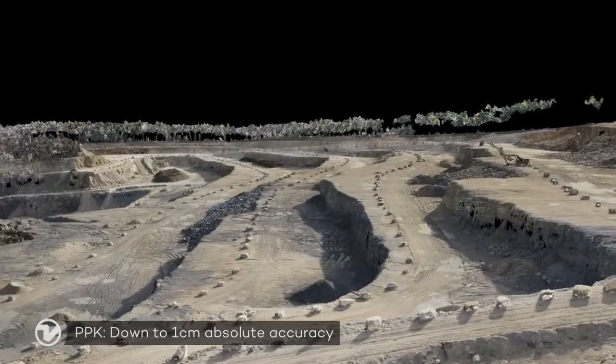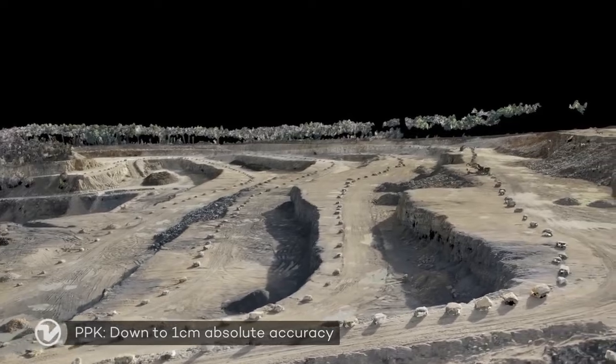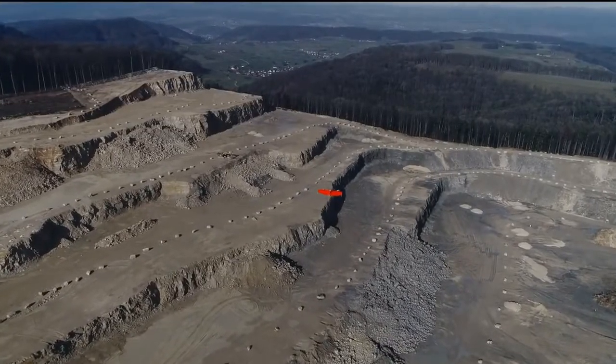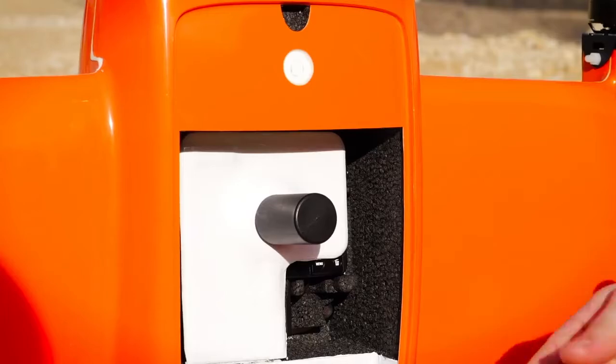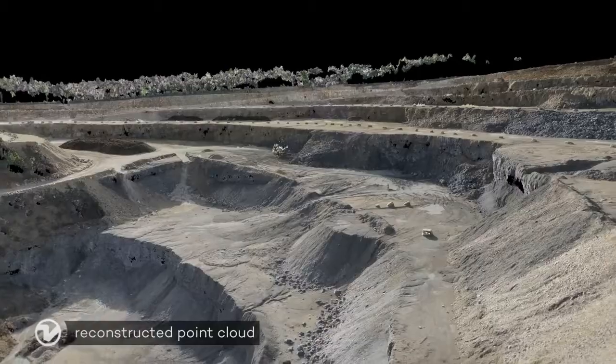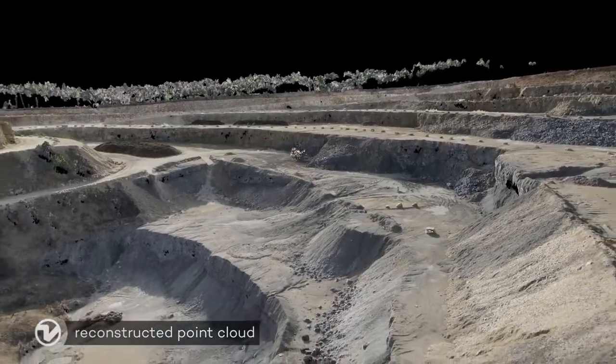WingTRA-1 sets the new benchmark for surveying accuracy, eliminating ground control points from your workflow by activating the state-of-the-art PPK. Surveyors obtain centimeter accuracy and superior reconstruction results.